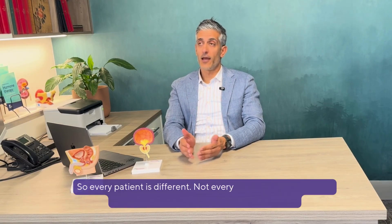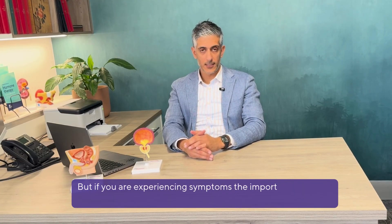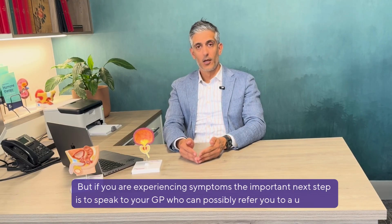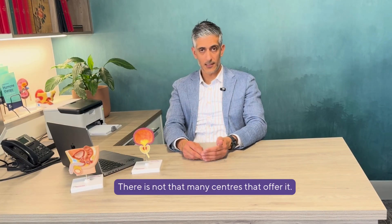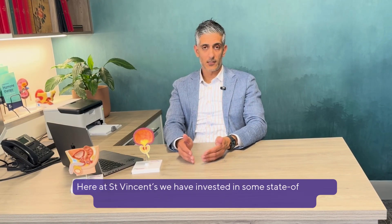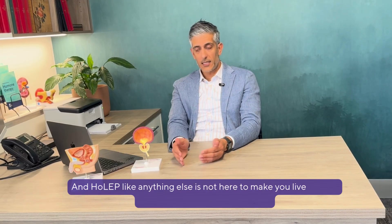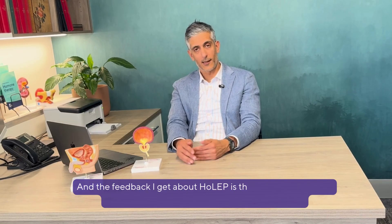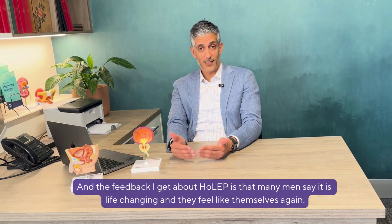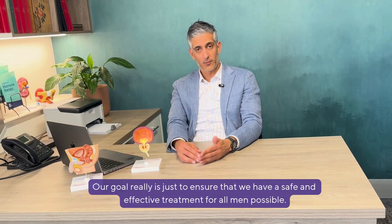Every patient is different and not everyone will require surgery — many men do well on just medications alone. But if you are experiencing symptoms, the important next step is to speak to your GP who can refer you to a urologist for a discussion of all the options available. HOLEP in particular is quite sub-specialised and there's not that many centres that offer it. Here at St. Vincent's, we have invested in state-of-the-art technology which is shown to reduce operative time. HOLEP is not here to make you live longer — it's here to make you live better. The feedback I get is that many men say it is life-changing and they feel like themselves again, because our goal is really just to ensure a safe and effective treatment for all men possible.